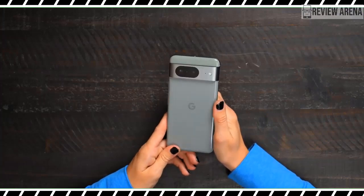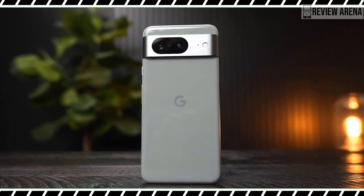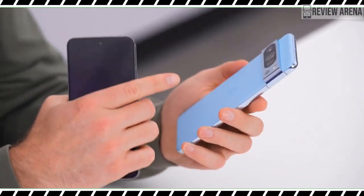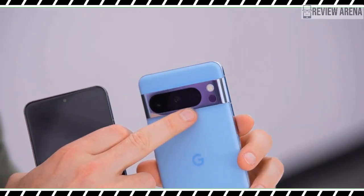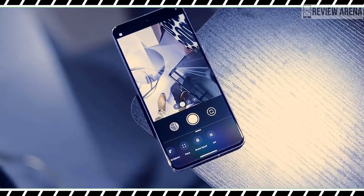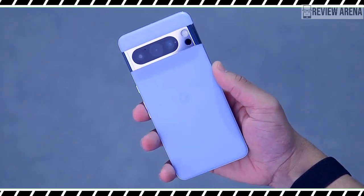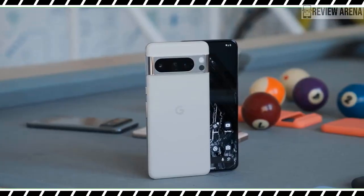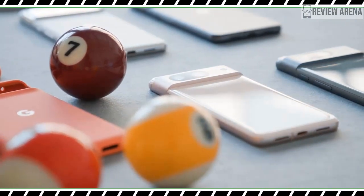The temperature sensor sits below the flash on the Pixel 8 Pro's camera bar. To take a reading, you will have to launch the new temperature app and select the type of object you are trying to measure. You can choose from food and organic, cast iron, plastic and rubber, fabric, and more. For now, Google is waiting on FDA approval to enable the Pixel 8 Pro to take body temperature readings, but nothing is really stopping you from selecting the generic default option and pointing the infrared sensor at your forehead.